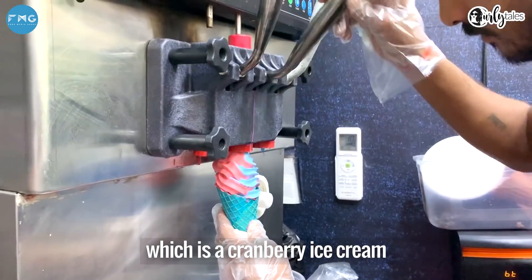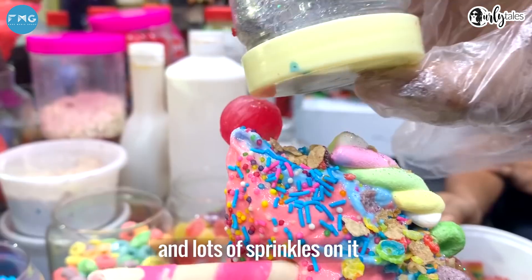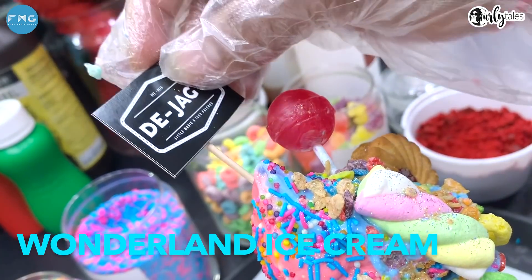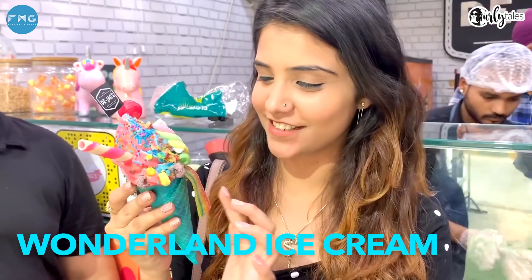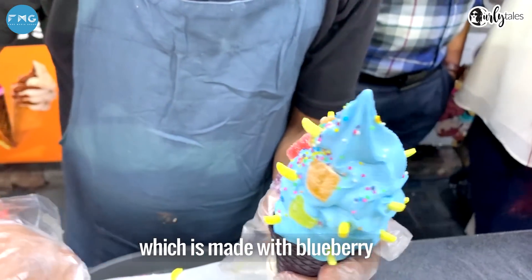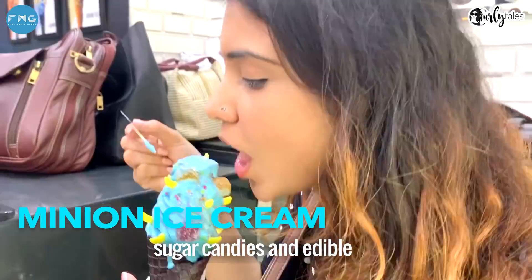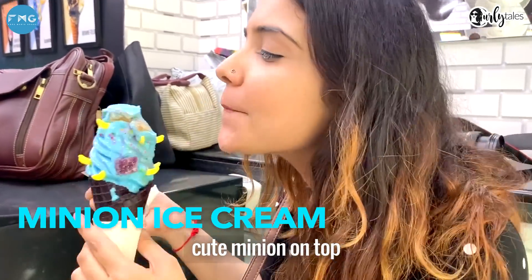You can also choose the Wonderland ice cream, which is a cranberry ice cream with a jelly stick, vanilla cake drizzled with strawberry sauce and lots of sprinkles. Or there's another Wonderland option made with blueberry ice cream, banana flavored sugar candies, and an edible cute minion on top.